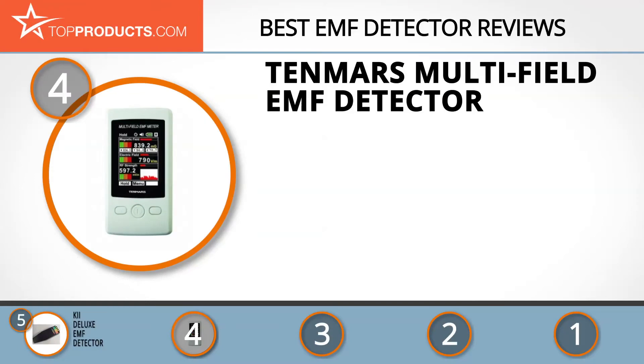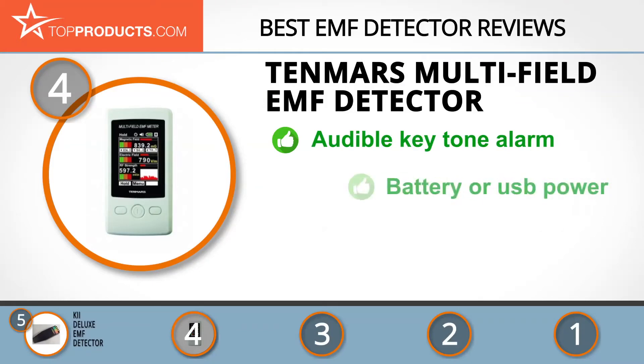Next at number four is the TenMars multi-field EMF detector. TenMars designs and manufactures safe, user-friendly, and high-quality testing and measurement instruments. The TenMars multi-field EMF detector can measure low frequency electric and magnetic fields as well as radio frequency strength.